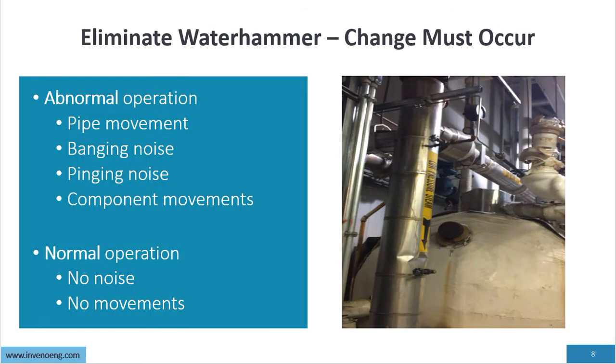To eliminate water hammer, change must occur. Abnormal operations include pipe movement, banging noise, pinging noise, and component movement. Those are abnormal. During normal operation there is no noise and there is no movement.